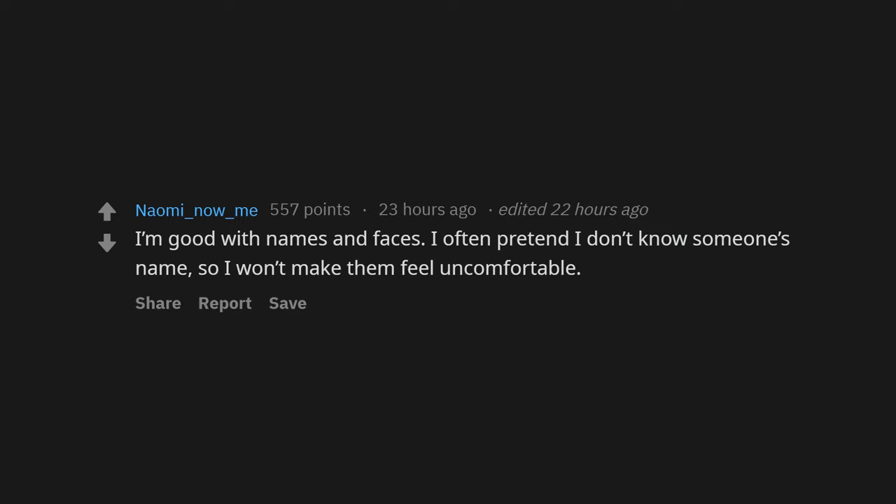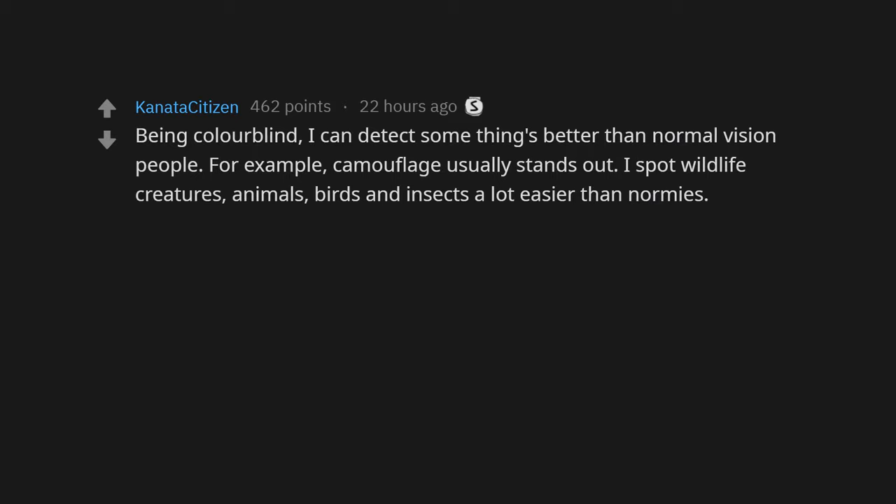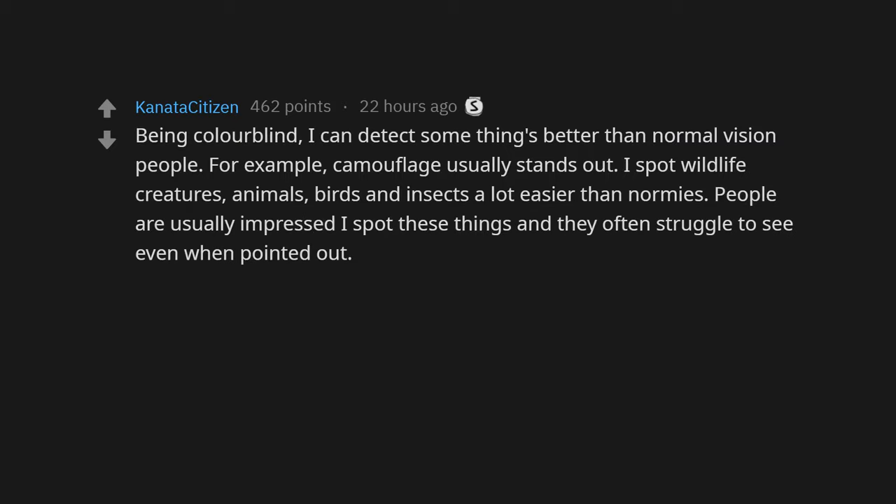I'm a hunchback. Being colorblind, I can detect some things better than people with normal vision — for example, camouflage usually stands out. I spot wildlife, creatures, animals, birds, and insects a lot easier than normies. People are usually impressed when I spot these things, and they often struggle to see them even when pointed out.